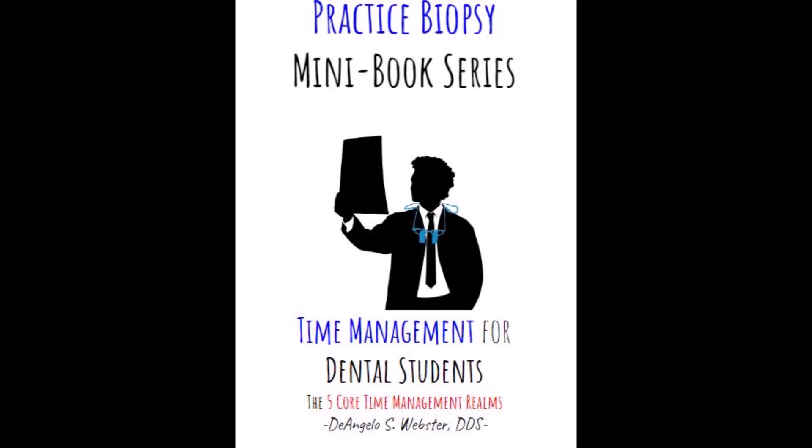Not only is this high performer at the top of the clinic, they also have time to focus on the big picture. Let's get into three actionable time management methods to help you finish your clinic requirements with plenty of time left over. Keep in mind each dental school has slightly different rules for their clinics and you may have to accommodate these recommendations to your own school's policies.